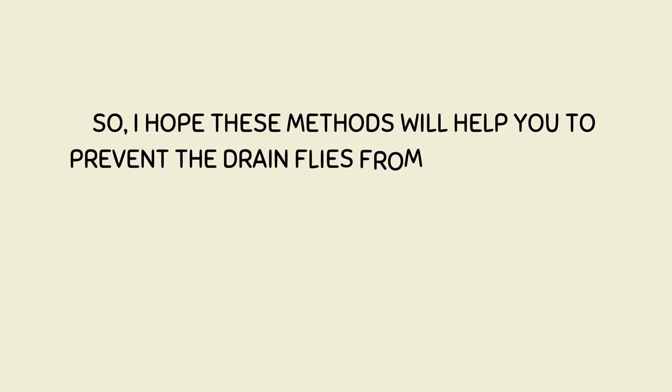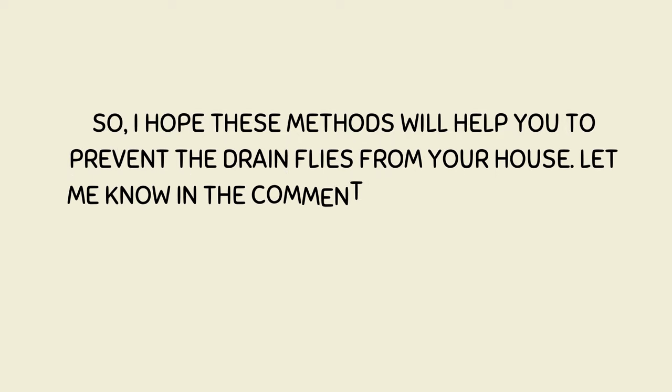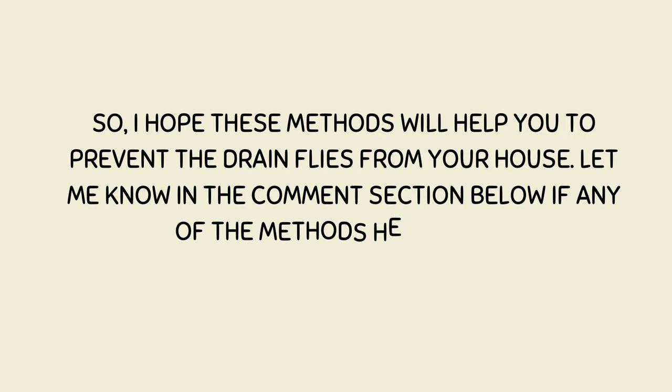I hope these methods will help you to prevent drain flies from your house. Let me know in the comment section below if any of the methods helped you.